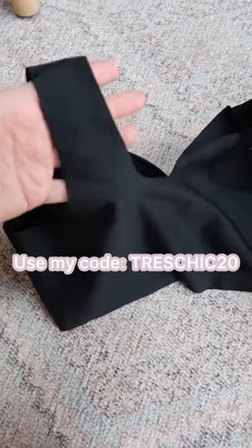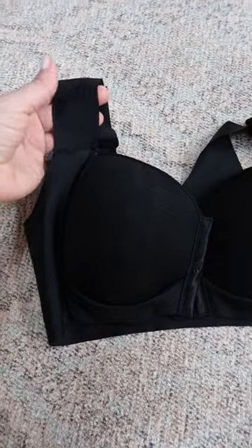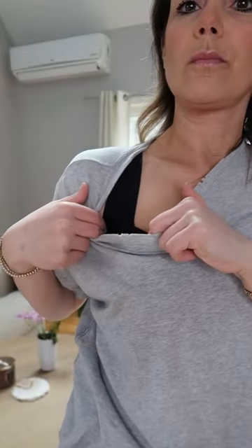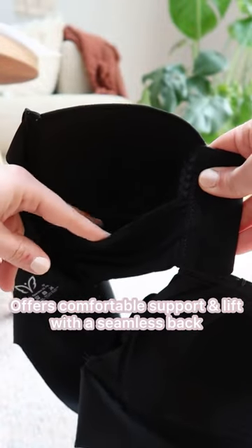My code is TRACHIC20 and I have a link in the description box where you guys can go ahead and check out Magic Bra. I love that it smooths out my back and doesn't dig into my shoulders because it has those wide straps.